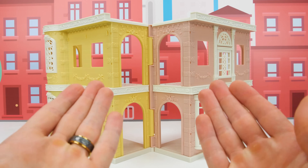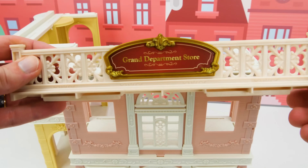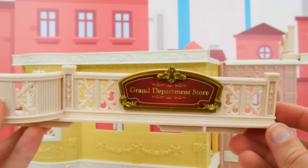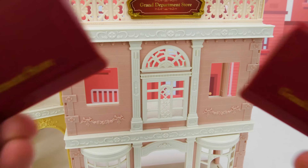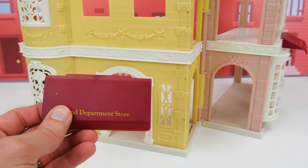Now that we got our building out of the box, let's get started! To help customers see our mall, we're going to need to add some signs! Here's one for the pink building, and one more for our yellow building! Aren't the designs for these really cool looking? Now we have some awnings for two of our entrances — one right here, and another right here!